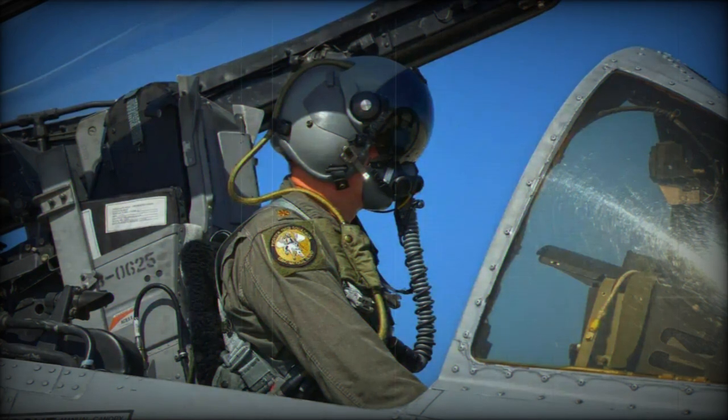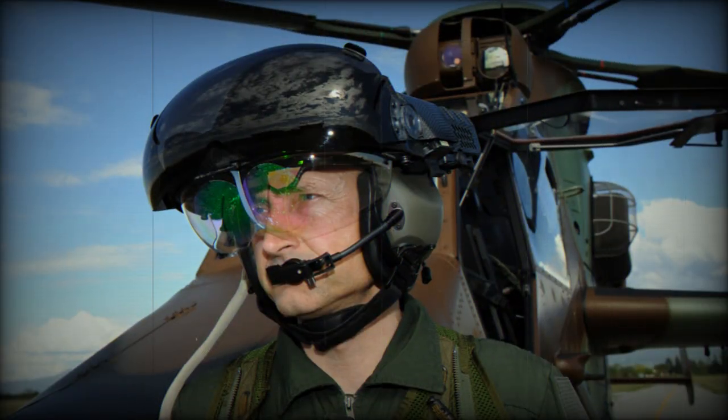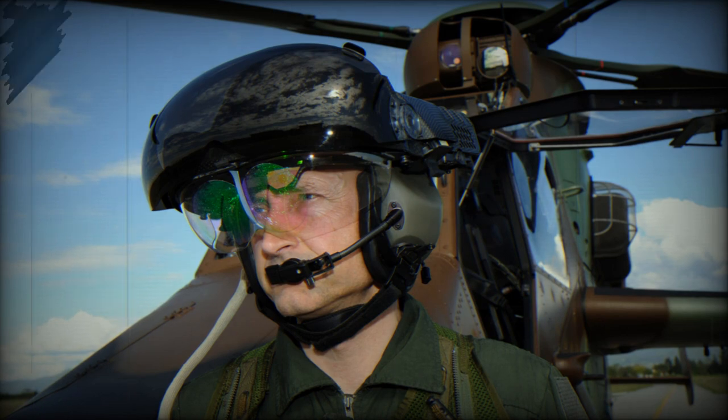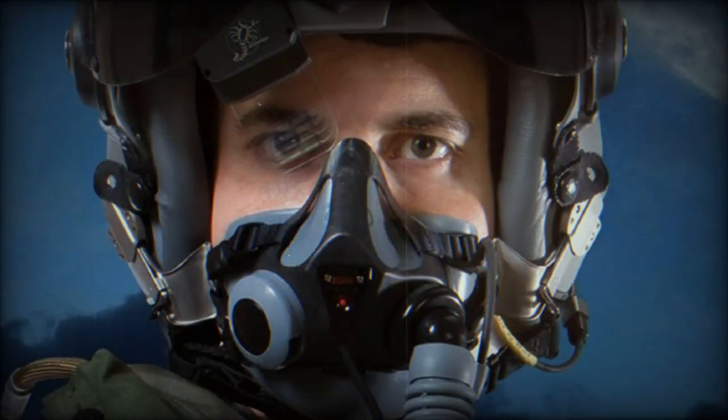Scorpion is a perfect match as it offers a modern, digital platform that equips pilots with enhanced situational awareness. The highly accurate Scorpion HMD features full-color symbology, zero perceived latency, and a single display module for both day and night operations, all at reduced lifecycle costs.